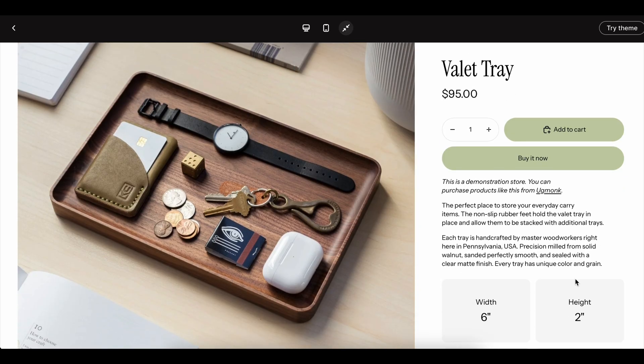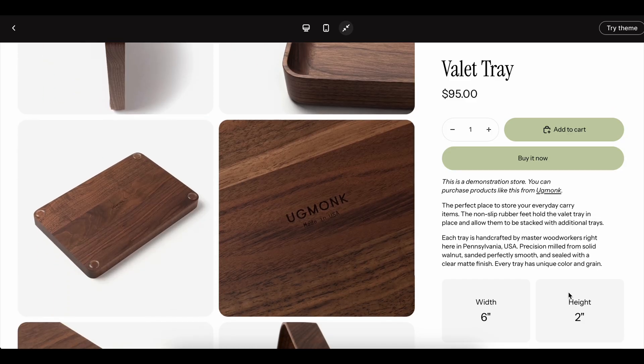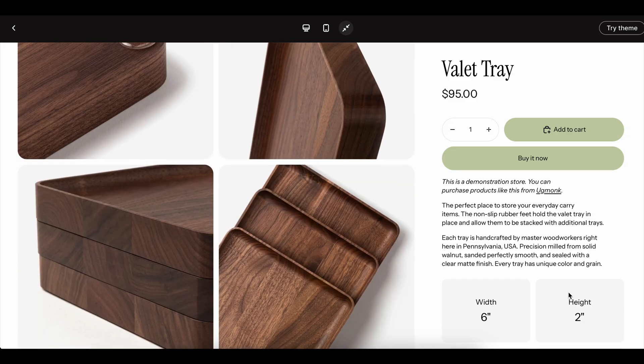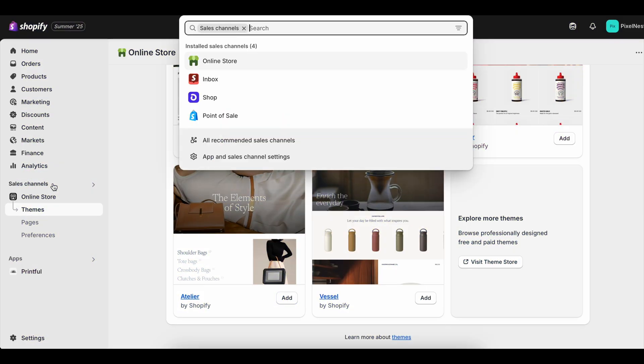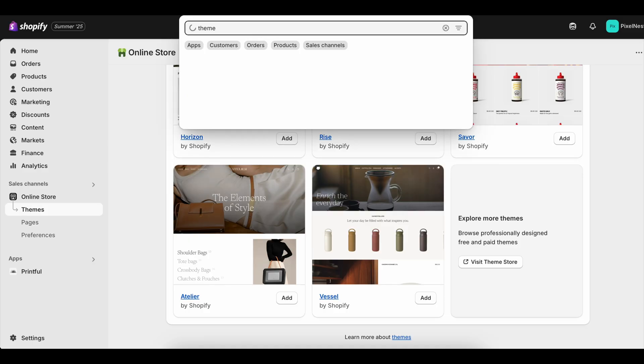I clicked through blog posts, coupon sites, and YouTube videos trying different sign-up methods to see which ones actually gave me more time. Here's what I found: most of the trials you'll come across are either 14 days or 30 days. Occasionally, you'll see a Shopify three-month free trial, which is real if you access it through certain partner links.